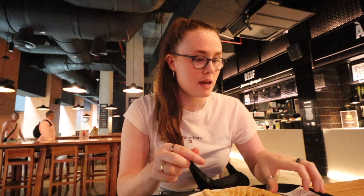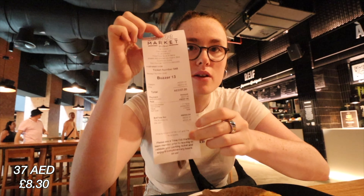Wow! The tzatziki is fresh, nice and tangy. The pita bread, like I said, is freshly baked — it's so warm. And this only cost 37 dirham, which is approximately £7.50, so all in all really good. I'm going to dig in because I'm absolutely starving.